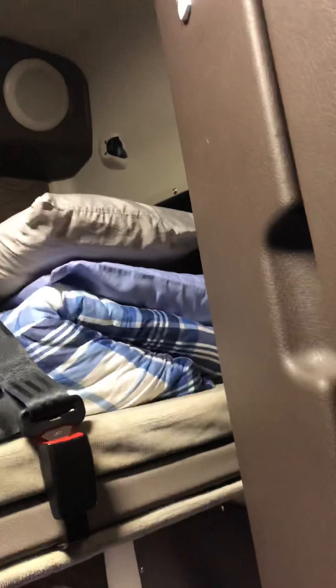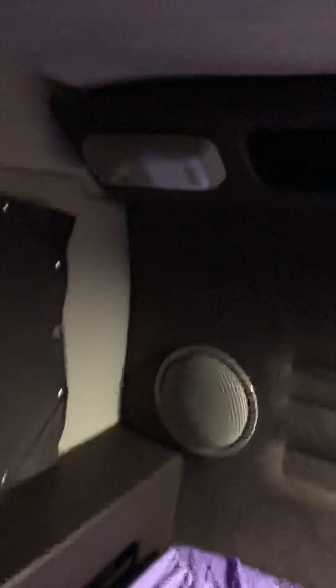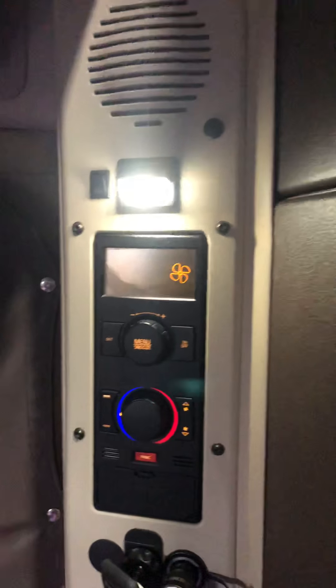The top bunk we just use for storage — we're rarely ever shut down. We don't ever just sit; we're moving all the time. We have it if one of us needs to climb up there when we break down, but we pretty much just use it for storage. It's got lights throughout — all LED lights — red, white, lights all around.